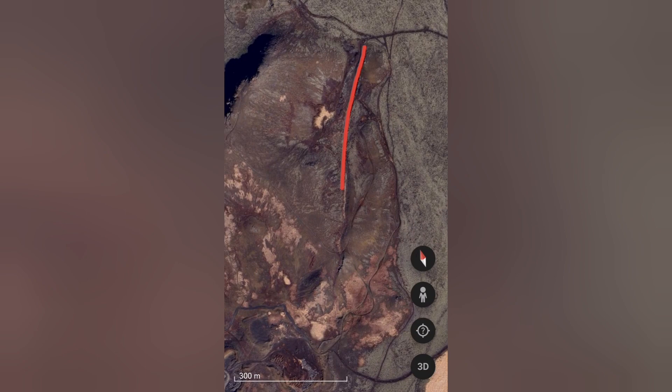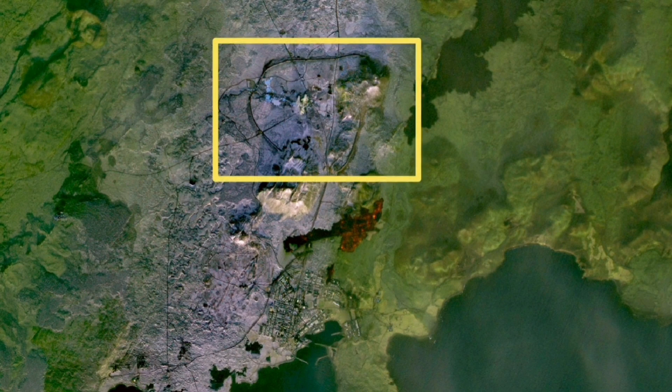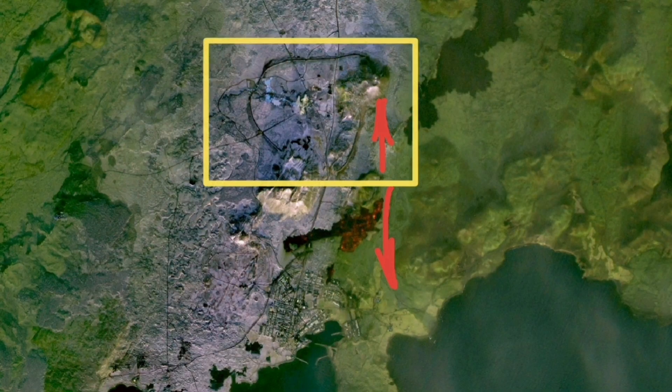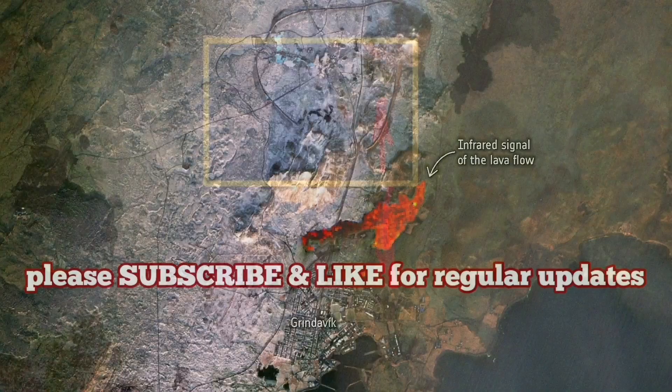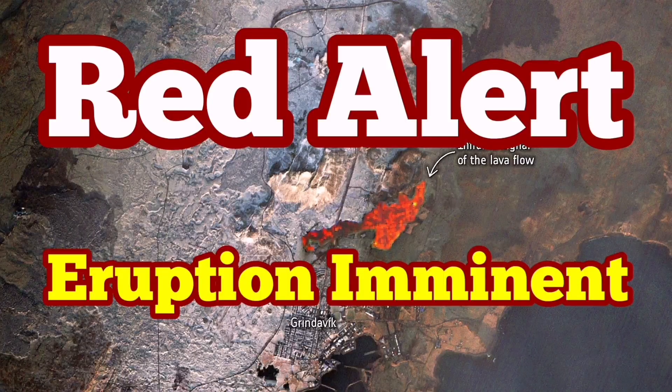This is the close-up of that, based on the Google Earth map. You can see that's the graben, and this is where the eruption happens. Svartsengi will be protected by the wall and the hill of Þorbjörn which are around it. I don't think there is a risk there for the Svartsengi or the Blue Lagoon.